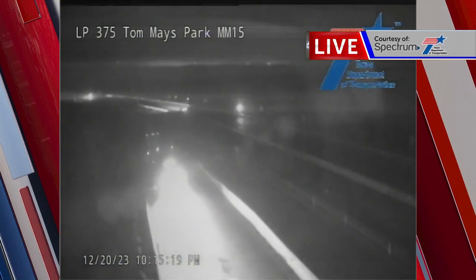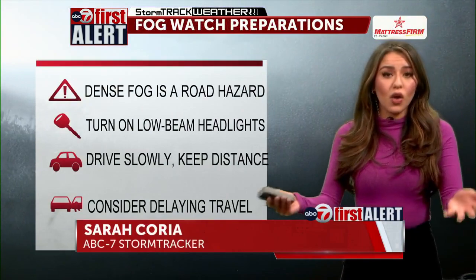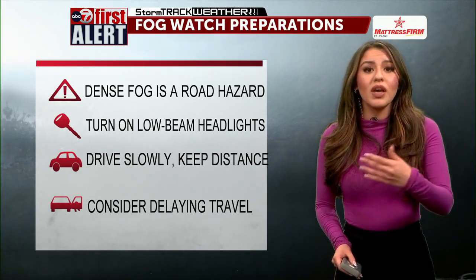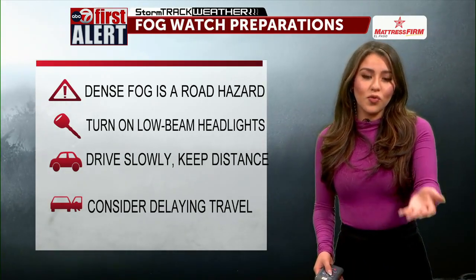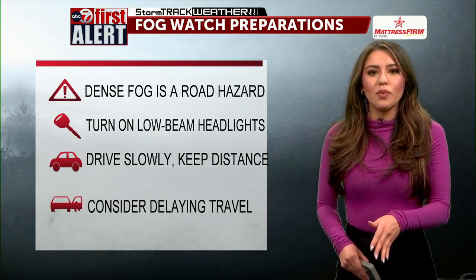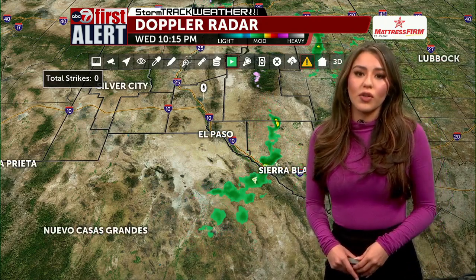The fog does create some road hazards, so we want to keep you and your family safe. If you have any late night travel plans, dense fog is a road hazard. Turn on your low beam headlights, drive slowly, and make sure to keep a safe distance from the car in front of you. Roads are still slick, and now we're adding low visibility because of the fog. So if you can, consider delaying your travel. The fog watch is in effect until about 10 a.m. tomorrow, so we're anticipating fog to work its way back in the morning — delaying until after that might be a little safer. But if you have to travel, follow those safety tips.